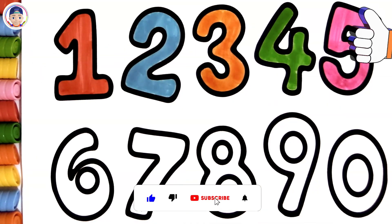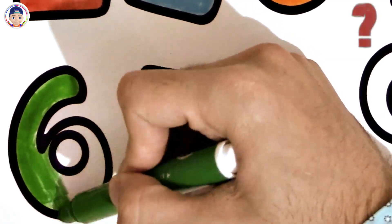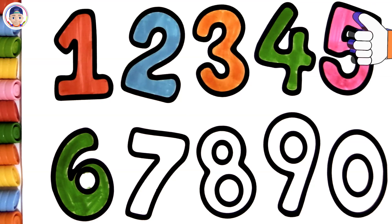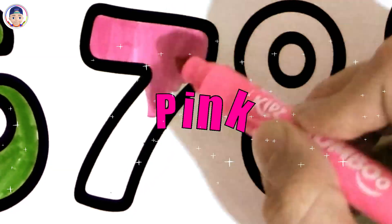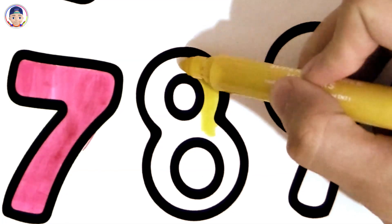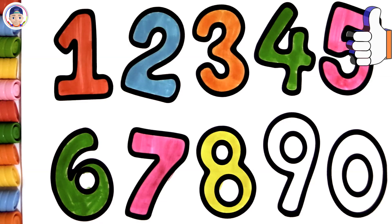You colored so beautifully! What color are we coloring with right now? Green! Amazing work, you're really good at this! Pink, you colored so beautifully! Yellow, great job, you did an awesome job!